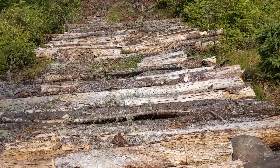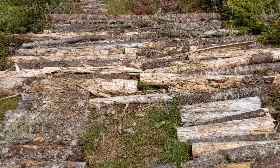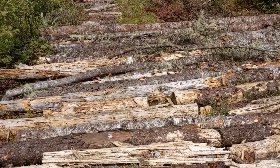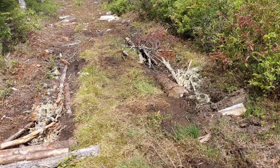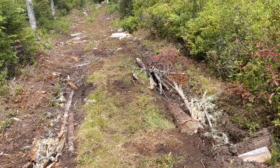Then there's the corduroy part where we laid all these logs. Some of them we cut down — they were standing dead wood — and some of them were already blown down or cut down by the previous owners. Then we get to this marshy section that we haven't done anything with yet.